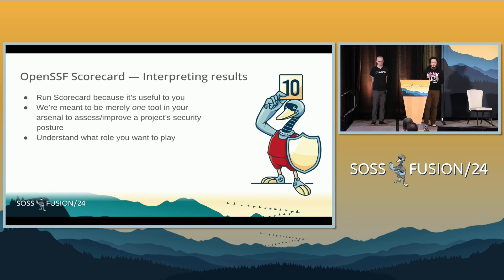I hope you all use Scorecard. It looks like most hands in the room say you are using Scorecard or are Scorecard-curious at least. I want you to run Scorecard because it is useful to you. If you don't feel that it's useful to you, I want to understand why — I want to help you get to that step. Come and talk to the maintainers. We have meetings throughout the month at different times to be useful for people across different time zones. We want that feedback because it's going to help shape what we do with the project next.